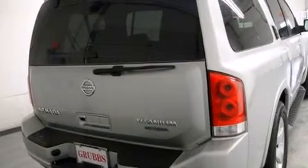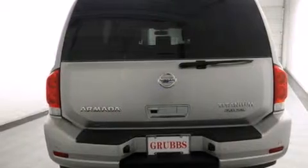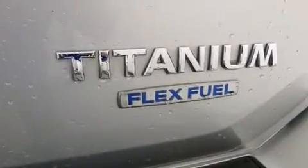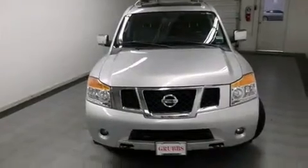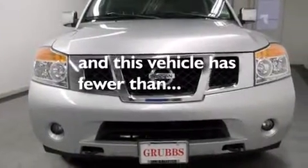Features include third row seats, a limited slip differential, traction control and stability control systems, side curtain airbags, adjustable driver pedals, air conditioning with automatic climate control, cruise control, full power accessories, a rear window defroster, and this vehicle has less than 60,000 miles.